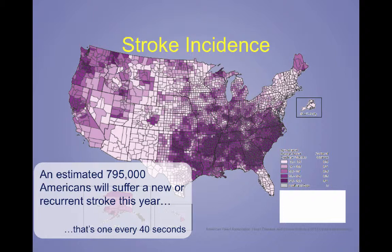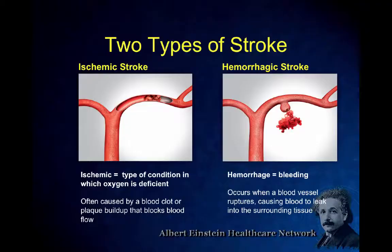As we all know, stroke is a huge problem in the U.S. There are almost 800,000 Americans who suffer from some type of stroke this year — that's one every 40 seconds. The demographics are heavily weighted around the south and metropolitan areas, including Philadelphia, so we have a very high incidence. There are generally two types of stroke: ischemic stroke, which is what we're talking about today, and hemorrhagic stroke from bleeding.